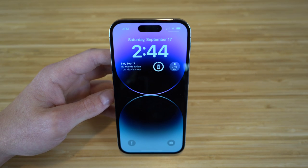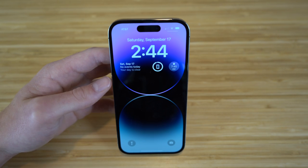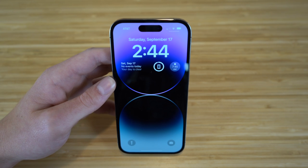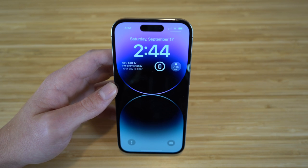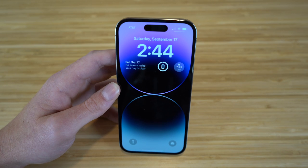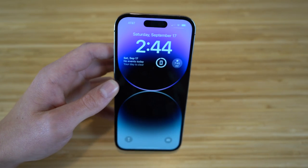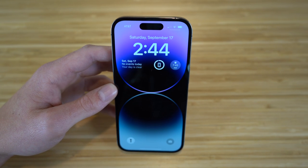The iPhone 14 also introduces all-day battery life as a brand new feature. It allows up to 23 hours of video playback for the iPhone 14 Pro, and 29 hours for the iPhone 14 Pro Max. You can charge it using the standard cable or a magnetic MagSafe charger on the back of the device.